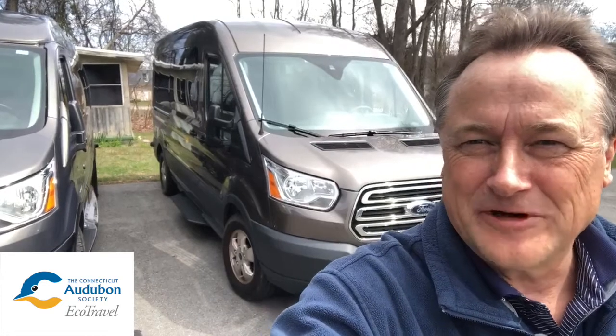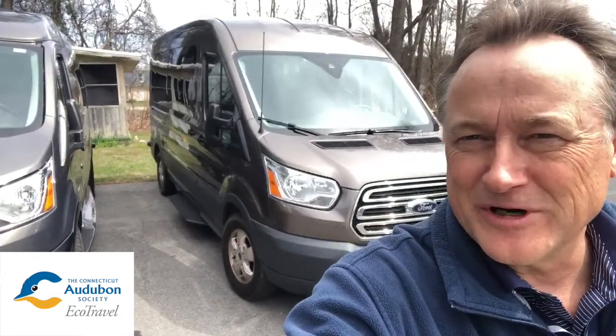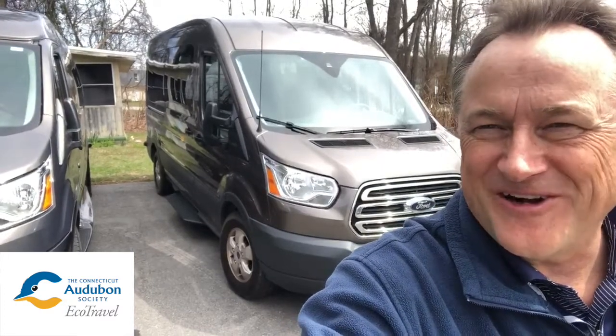That's our EcoTravel fleet. Hope you enjoyed the short tour. Sign up for a trip. Plan for the future. There's light at the end of the tunnel. We're going to beat the coronavirus. Here we go. Give us a call. Take care.